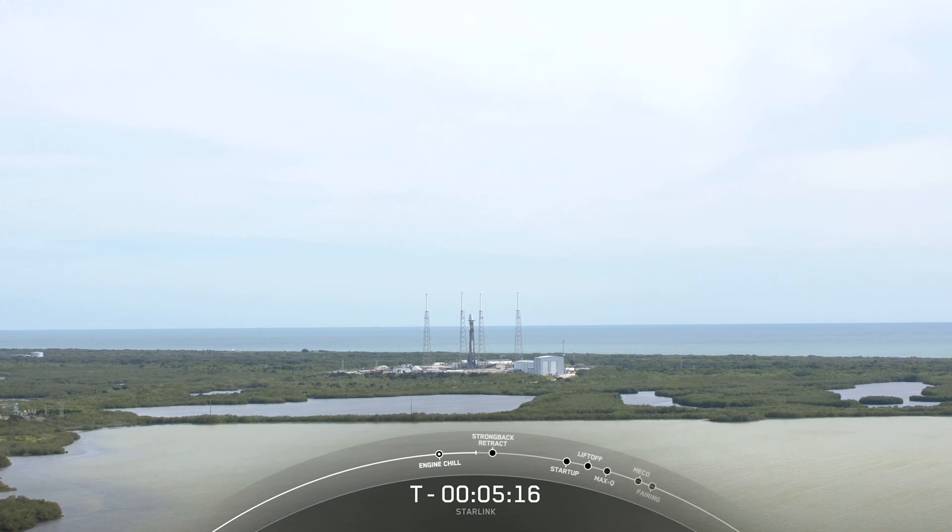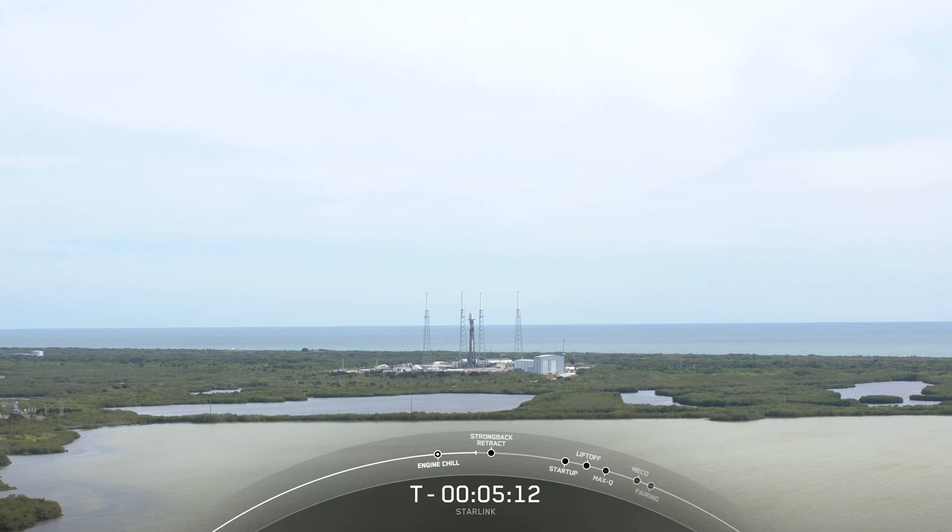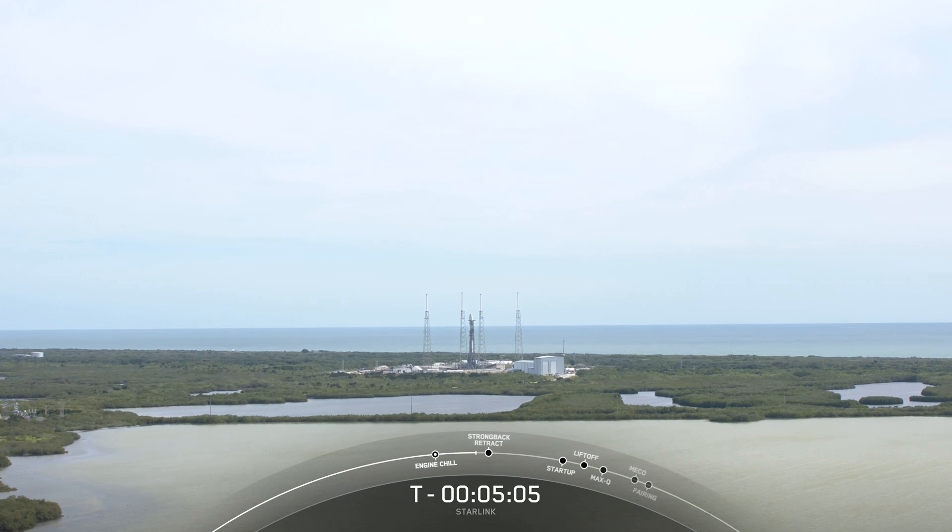As a reminder, these are what we have been calling our V2 minis. The full-size V2 satellites are designed to be flown on Starship, while V2 minis have been modified to fly inside of our payload fairing on board Falcon 9.